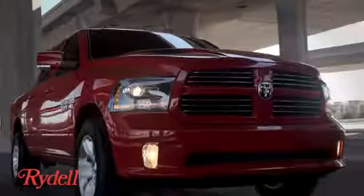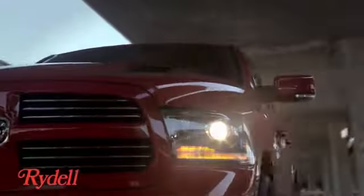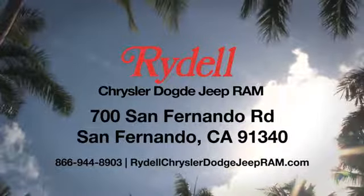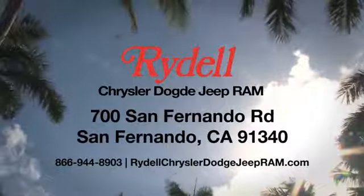Test drive it today. Stop into Rydell Chrysler Dodge Jeep Ram. We're conveniently located near the 5 and 118 freeways at 700 San Fernando Road in sunny San Fernando, California.